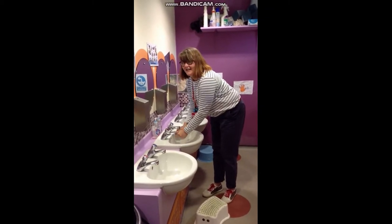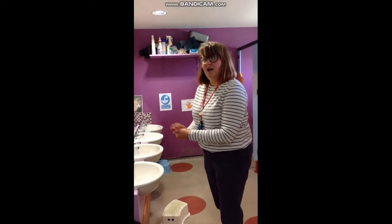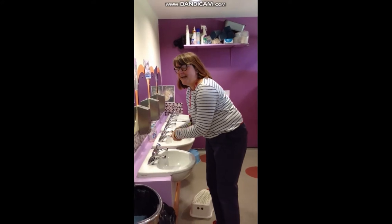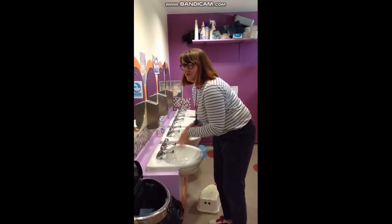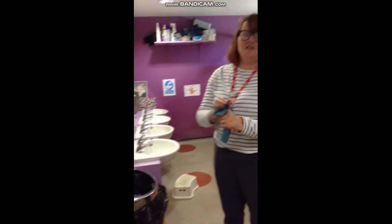We've had lots of practice washing our hands lately! And you should be singing while you wash your hands — happy birthday! Happy birthday to you, happy birthday to me, happy birthday Mrs Gerrard, happy birthday to you! And then here we have our paper towels.